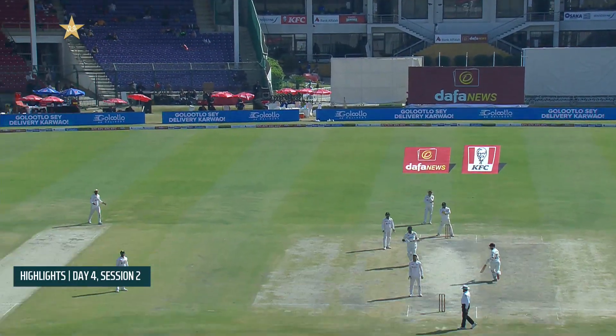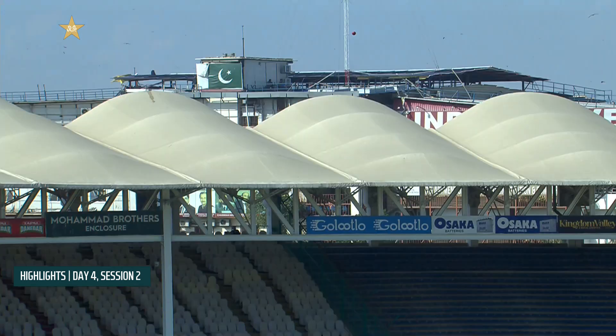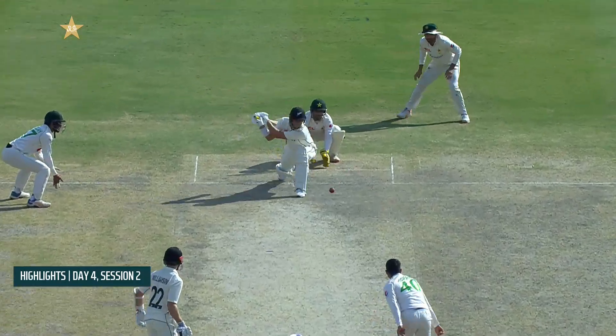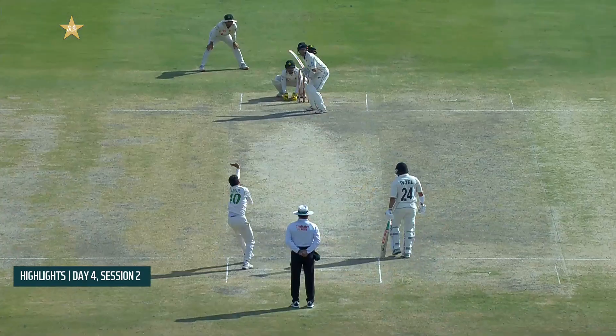That's the wicket of Ishsody, who batted really nicely and put up a wonderful partnership with Kane Williamson. And then Tim Saudi came in, just a couple of deliveries, tried to go big, and lost his wicket — that went very, very quickly. Pakistan picked up those three wickets in very little time.